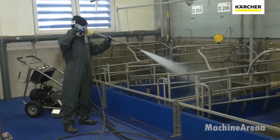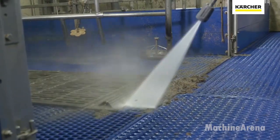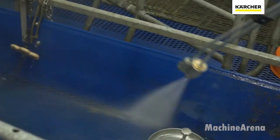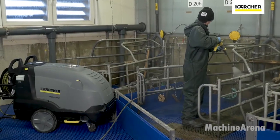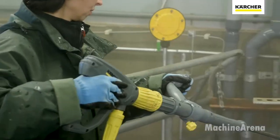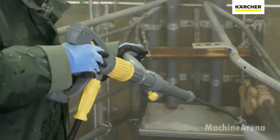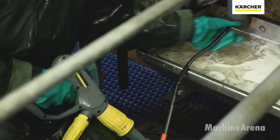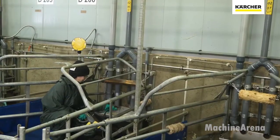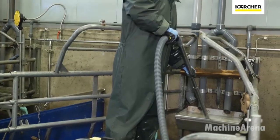Once the animals are raised in a stable environment, the next major priority is sanitation. A clean pig house isn't just about appearance — it directly affects animal health, worker safety, and the overall productivity of the farm. In professional operations, cleaning is done systematically, room by room, using high-pressure water systems to remove waste, dust, and biofilm from every surface.